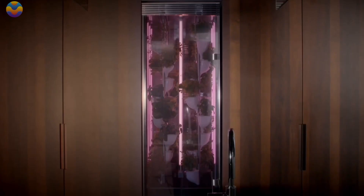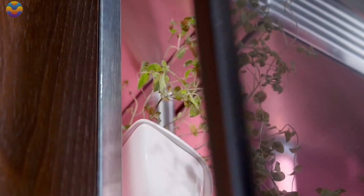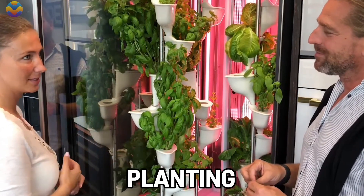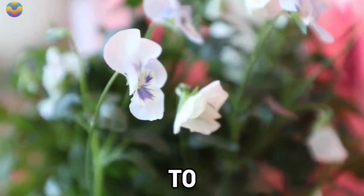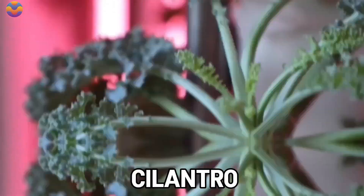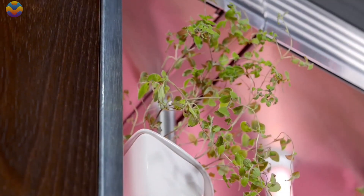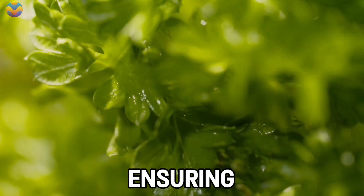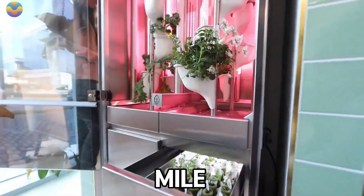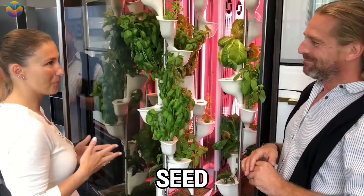Planting with Natufia products is as easy as using a coffee pod system, and pre-seeded pods are used to enable effortless planting. Users can grow up to 32 plants simultaneously, including nutrient-rich herbs like cilantro, basil, mint, and cabbage. This system utilizes hydroponic technology, which allows for plant cultivation in nutrient-rich water rather than soil, helping eliminate pests and diseases while ensuring abundant nutrient absorption. Natufia adheres to international agricultural standards for seed quality.